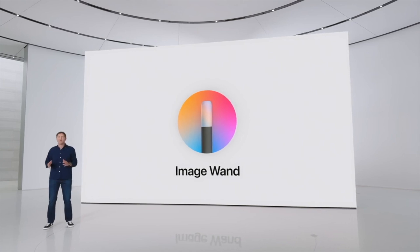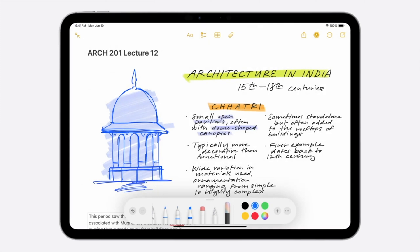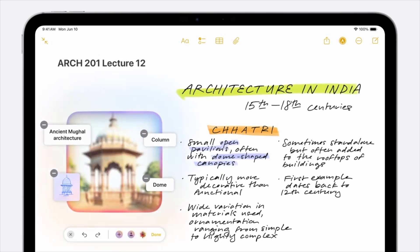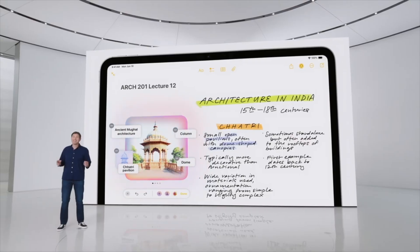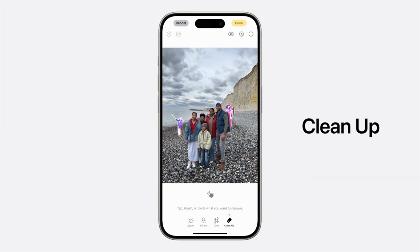ImageWand can transform a rough sketch into a polished image that complements your notes. With ImageWand, you can circle your rough sketch using Apple Pencil to open up an image playground within your note. ImageWand uses on-device intelligence to analyze your sketch and words to create an image for you. You can even circle empty space and it will pull context from the surrounding area to suggest the ideal image. The new Cleanup tool will identify distracting objects in the background so you can make them disappear without accidentally changing your subject.